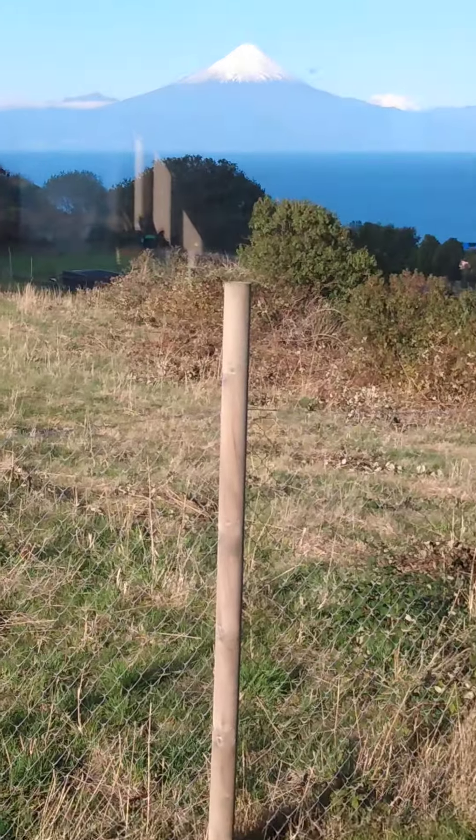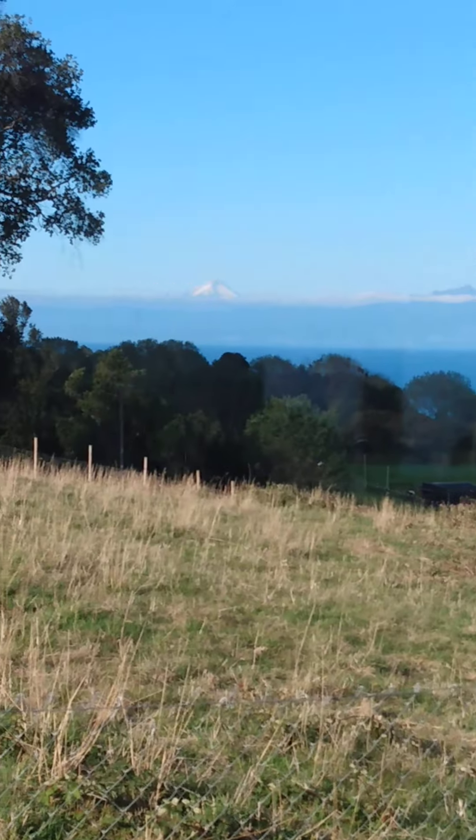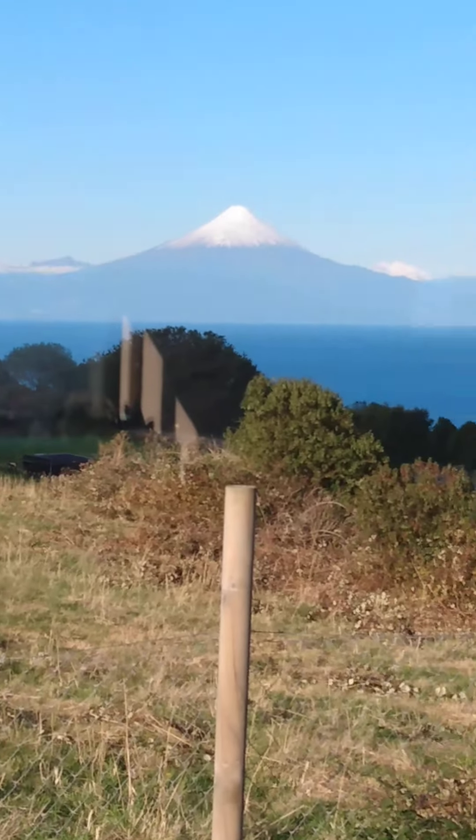There's volcanoes here. There's two volcanoes there, actually three. Well, there's probably more than that. There's volcanoes all over the place.